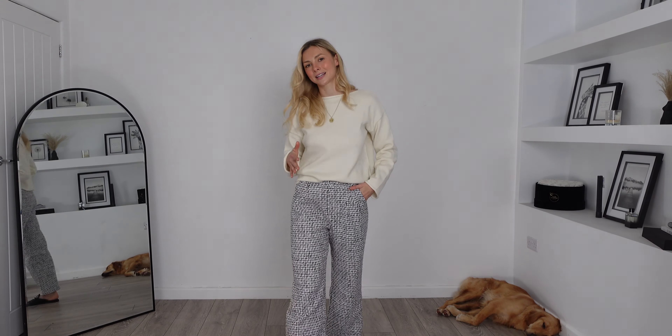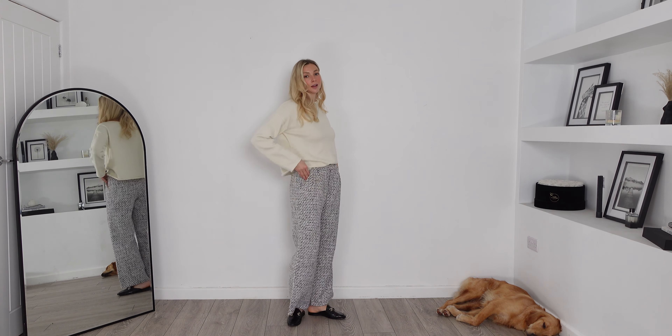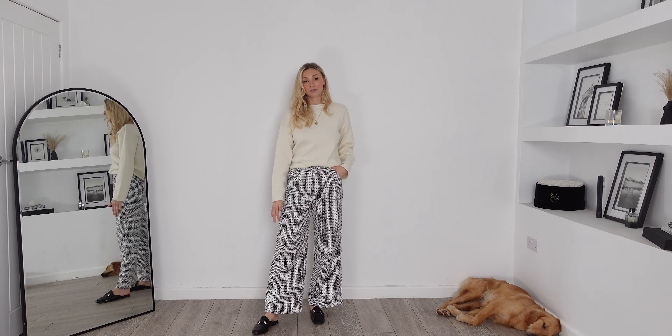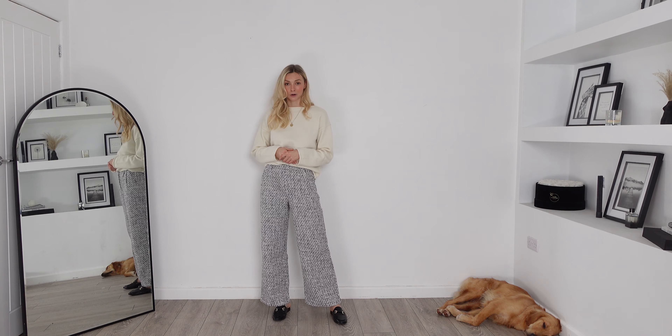Here is the final outfit on and just to show you how versatile these pieces are I have actually paired them together. This sweater is the one I've just tried on from the previous outfit and they go so well — this is an outfit you can create yourself from this website. These trousers fit exactly as they should; they come to a really nice length on the leg and I am 5'7 for reference. They're also so comfortable, really well made, and I do think this outfit looks very premium.